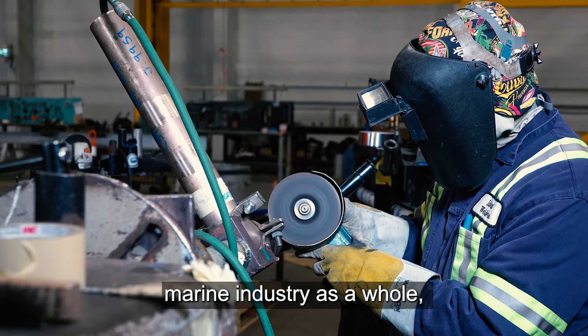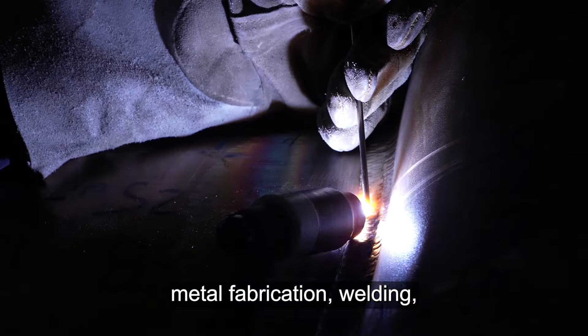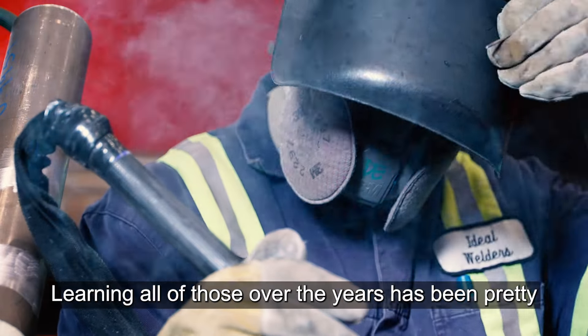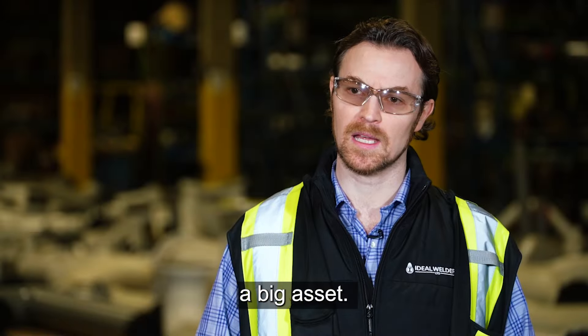Within the shipbuilding industry and the marine industry as a whole, there's a lot of transferable skills — metal fabrication, welding — but the niche of it all is really in the classification society work and the regulatory work behind it. Learning all of those over the years has been pretty eye-opening for our teams, and I think it's become a big asset.